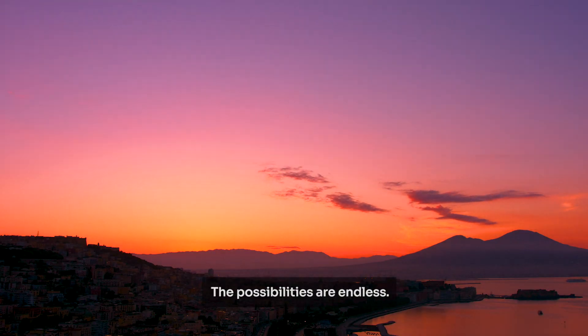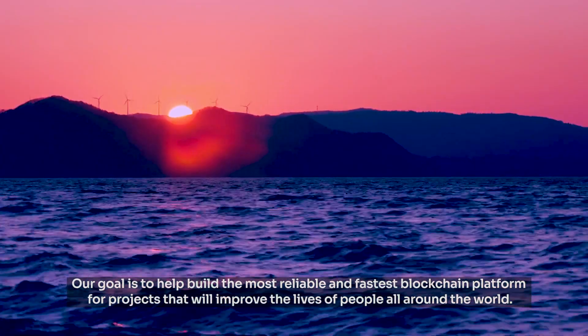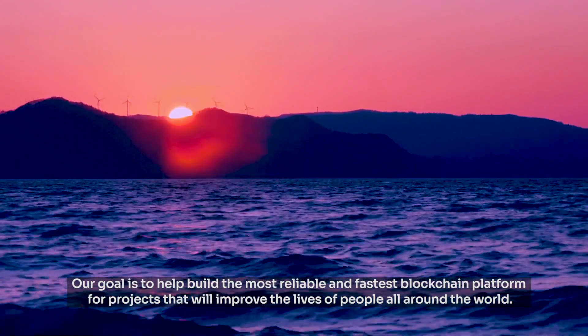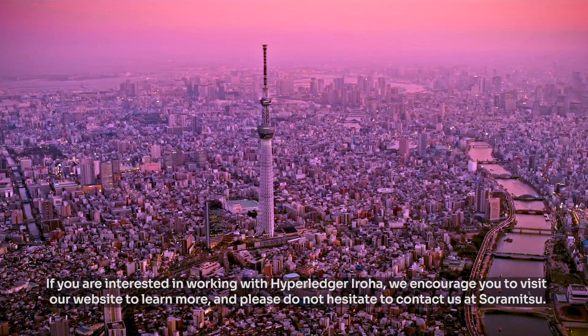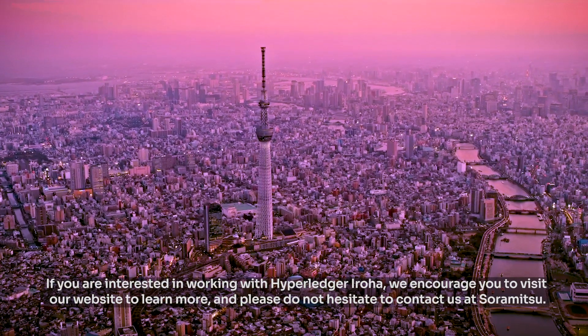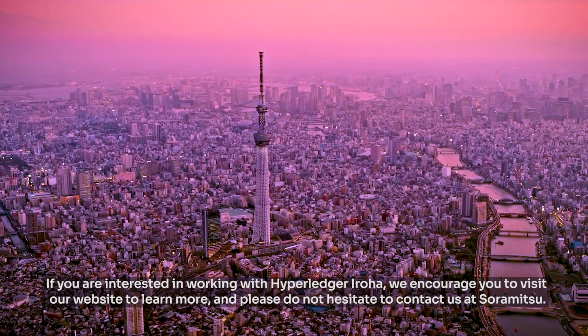The possibilities are endless. Our goal is to help build the most reliable and fastest blockchain platform for projects that will improve the lives of people all around the world. If you are interested in working with Hyperledger Iroha, we encourage you to visit our website to learn more, and please do not hesitate to contact us at Soramitsu.